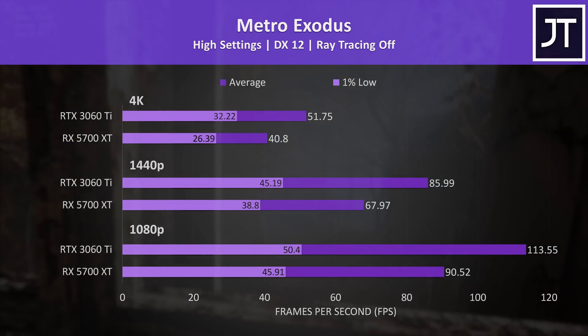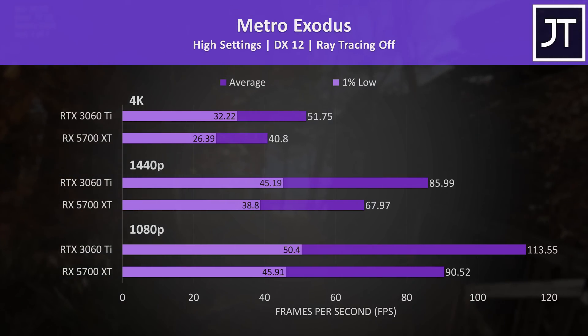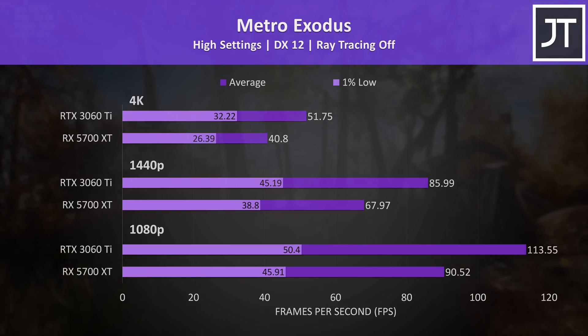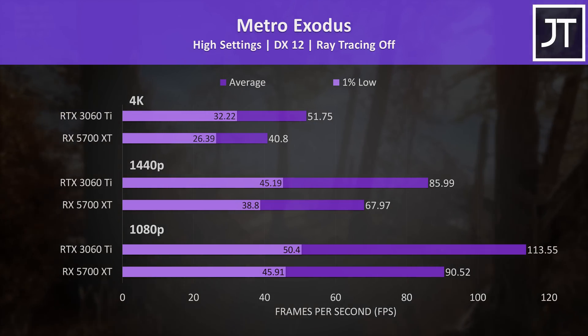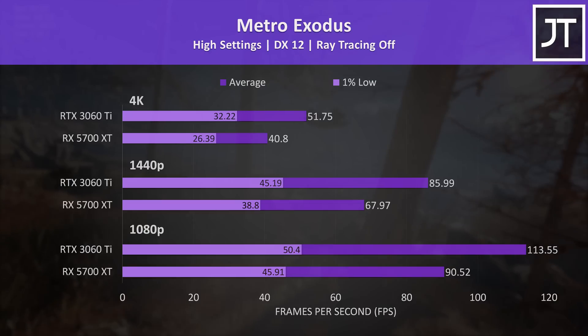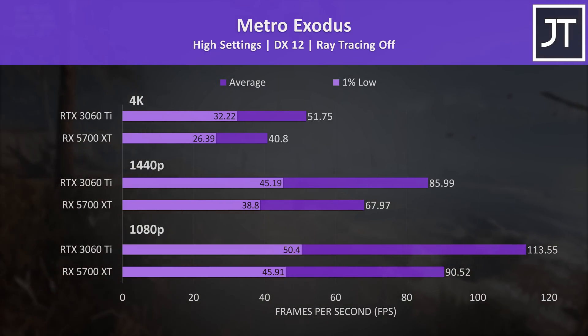Metro Exodus was tested with the game's benchmark tool. This test typically sees small changes to 1% lows compared to average FPS, and that was the case here. At 1080p the 3060 Ti was reaching 25% higher average FPS, then 27% higher at both 1440p and 4K.